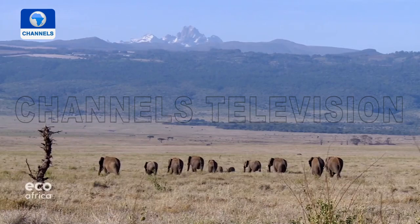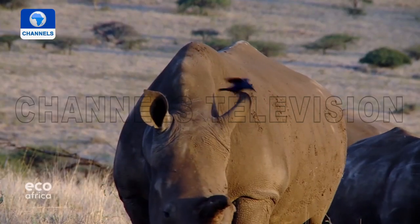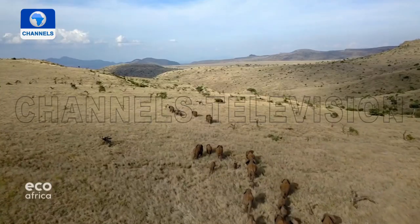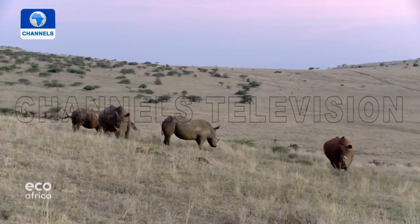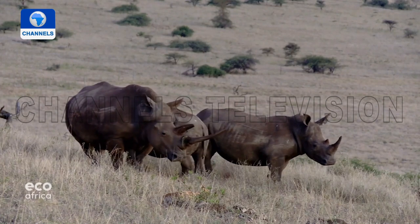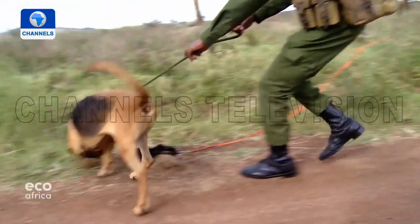The Lewa Wildlife Conservancy in central Kenya is a paradise for animals and animal lovers. The 250 square kilometers are home to thousands of giraffes, elephants, lions, rhinos, and many other species. The land used to be part of a cattle ranch owned by a British farmer. In the 1980s, when poaching was decimating the black rhino population, the family turned the land into a sanctuary. Today, around 170 black rhinos live in the Conservancy, protected by 123 rangers, specially trained dogs, and a high-tech surveillance system.